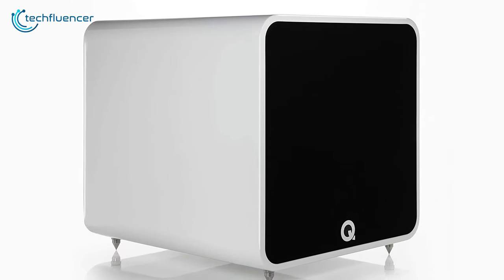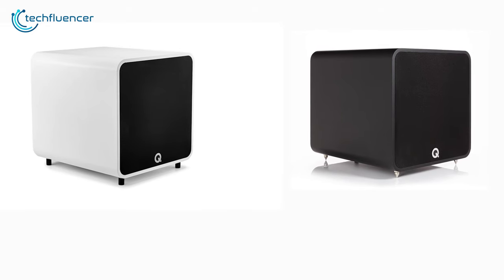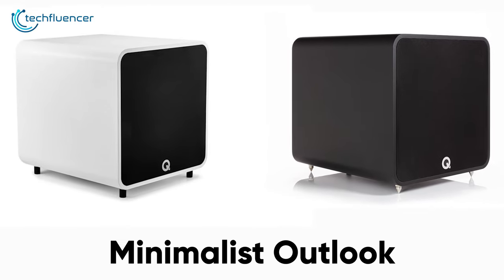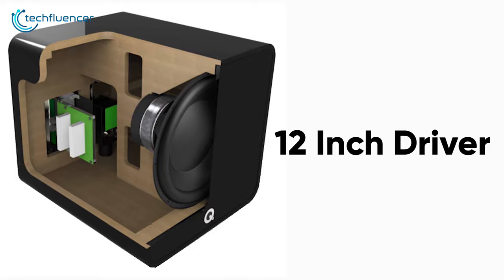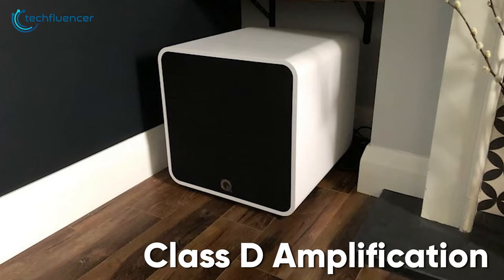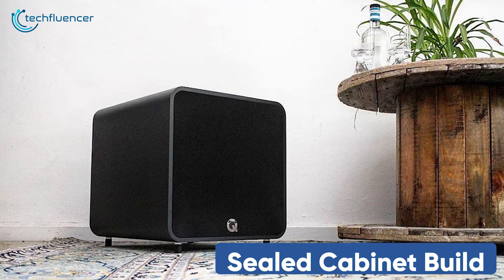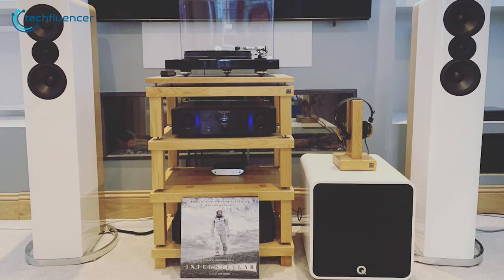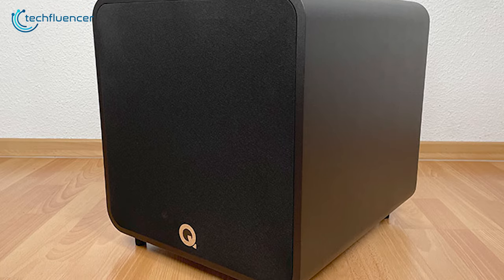At number 3, we have the QB12 from Q Acoustics, a visually pleasing subwoofer for modern households. The design language looks really appealing, maintaining a black and white finish which gives it a minimalist outlook. Besides looking good, it has been equipped with a decent performing 12-inch driver that pumps out a good amount of bass. Similar to the subwoofers reviewed so far, this one also has Class D amplification with 220W power output for strong bass response. The sealed cabinet build is durable and has minimal influence on the bass output. If you are looking for a minimalist-looking subwoofer with good overall performance, we recommend the QB12.